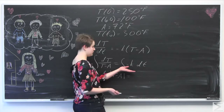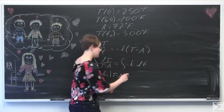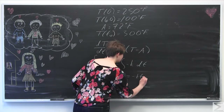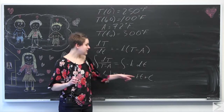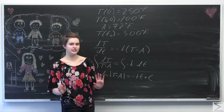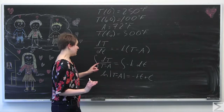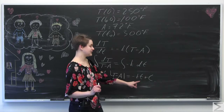The integral of negative K with respect to little t gives negative Kt, and we add the constant of integration C. So we have ln|T minus A| equals negative Kt plus C. Now we need to solve for two variables: the constant of integration C, and the cooling constant K.